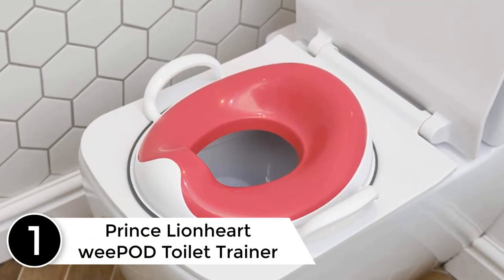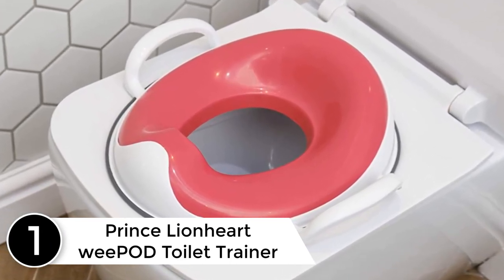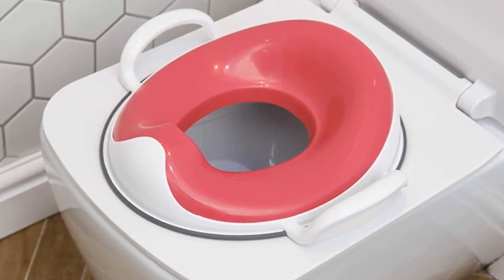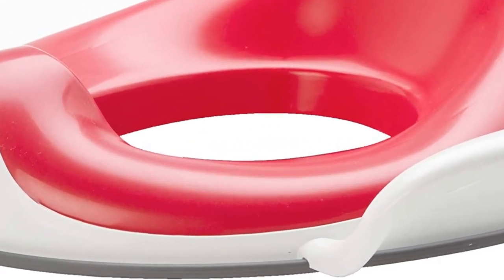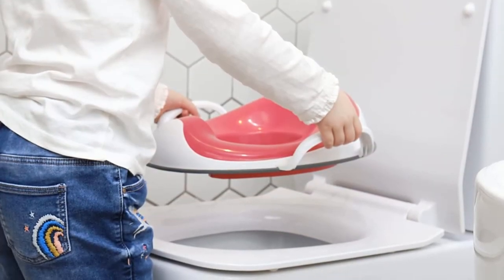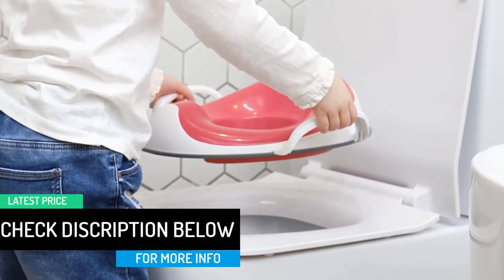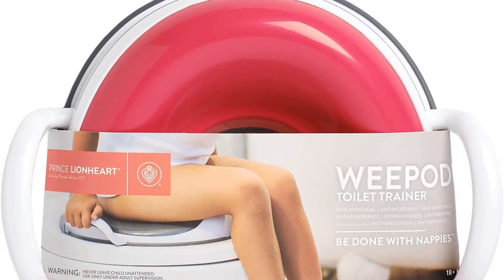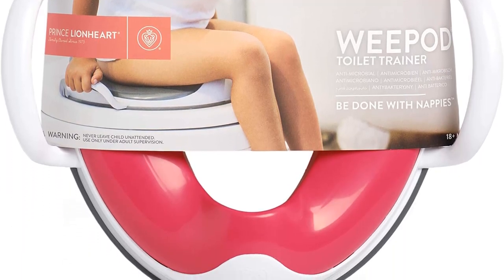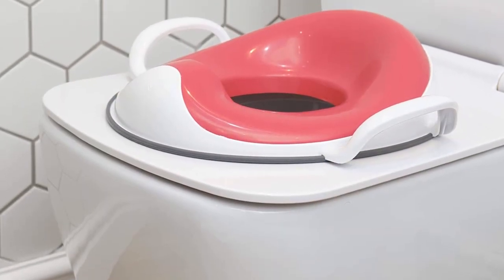Finally at number 1: the Prince Lion Heart We Pod Toilet Trainer. My child was attracted to the handles on this potty training seat, which practically called out to her. For a parent in the midst of potty training, it's a bonus when the kid actually wants to interact with the product. But the handles aren't there to assist your child in getting onto the seat, only to provide stability while already using it. My daughter practically pulled it off the toilet. The seat is sturdy and comfortable once your child is on it, and my daughter definitely liked having something to hold on to. But the handles also mean the whole package is a bit bulky — it's probably not the best training seat for a tiny bathroom.